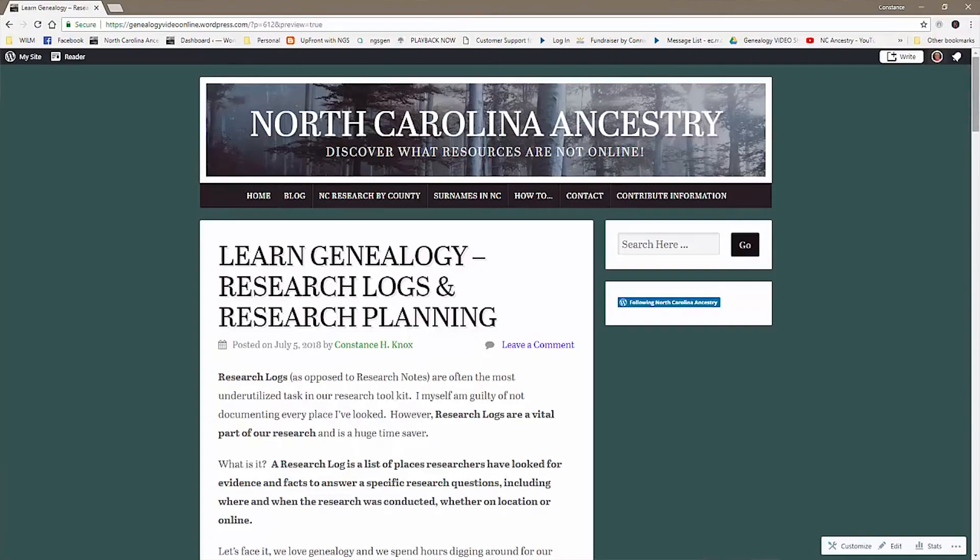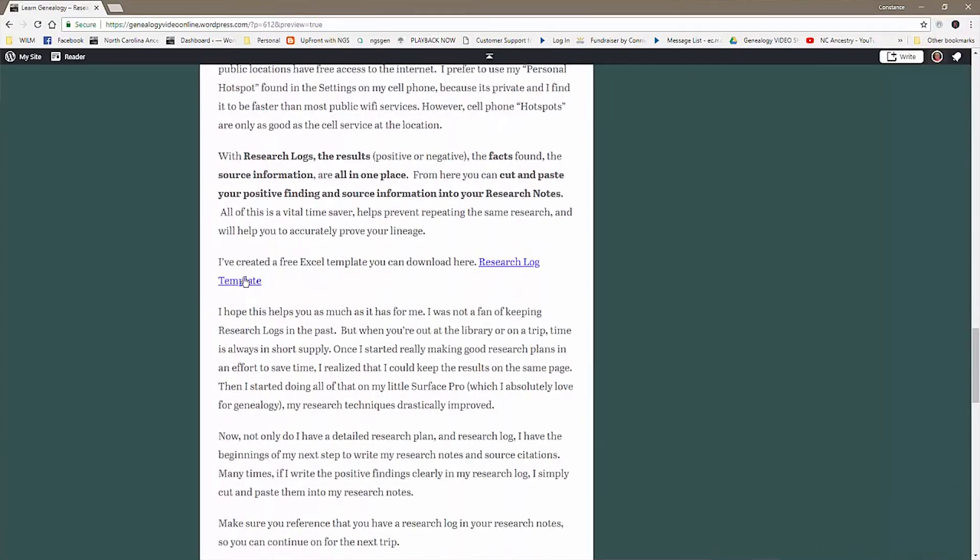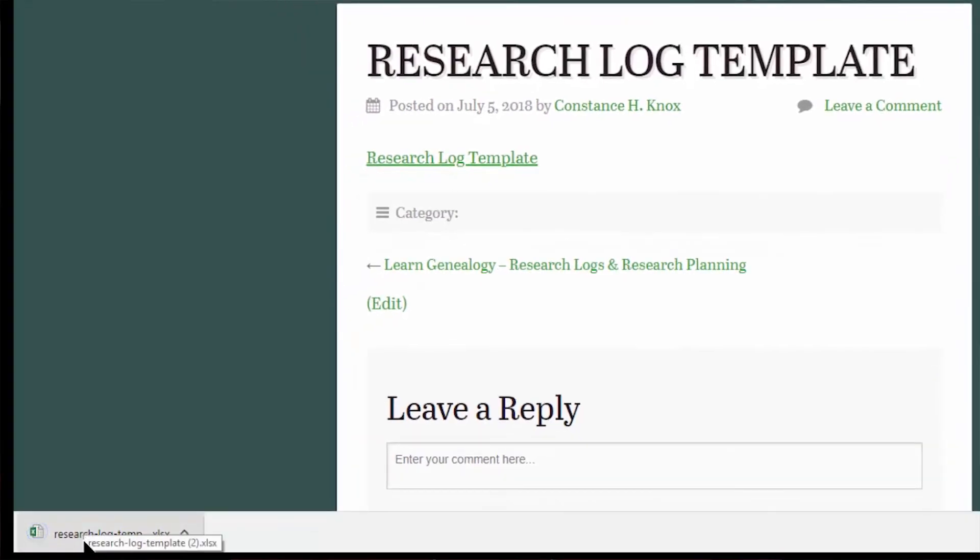I've created a free research log as an Excel template that you can download from the link in the show notes below. The link will take you to my ncancestry.com website and you can download it for free from there. I hope this has helped you as much as it's helped me. I was not a fan of doing research logs in the past, but when you're at the library on a research trip, time is always in short supply. Once I started really making good research plans in an effort to save time, I realized I could keep the results on the same page. Then I started doing all of that on my little Surface Pro, which I absolutely love for genealogy.